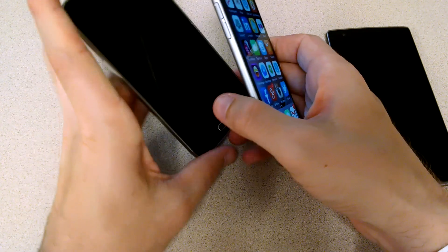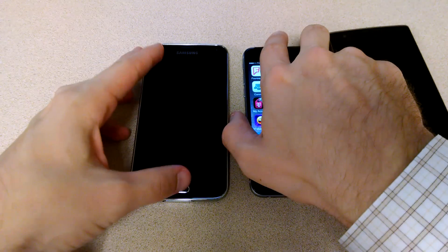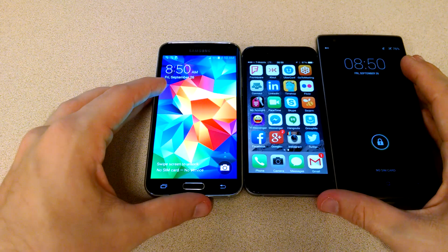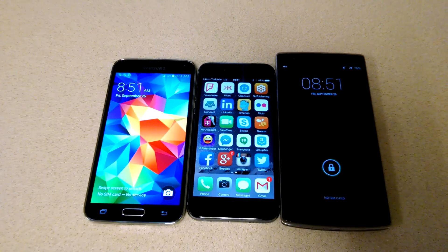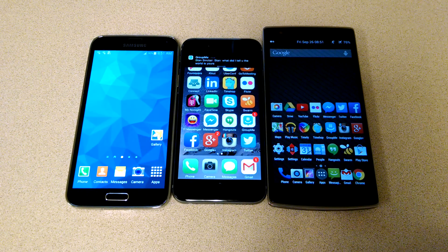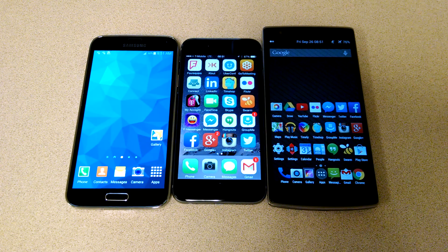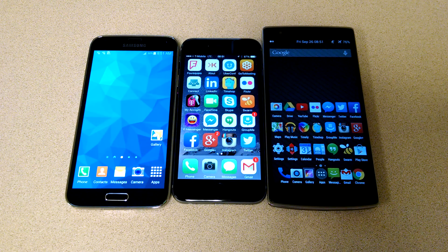I forgot to mention the microphone jack is on the top of the Galaxy S5. So that's a very quick, less-than-five-minute overview, just looking at the size difference — which I know has been a big concern for lots of folks. There's the size difference between the Galaxy S5, the Apple iPhone 6, and the OnePlus One. I appreciate it. If you enjoyed, like and subscribe. Nothing too fancy — we'll do some more in-depth stuff later. Talk to you soon, YouTube. Have a good one.